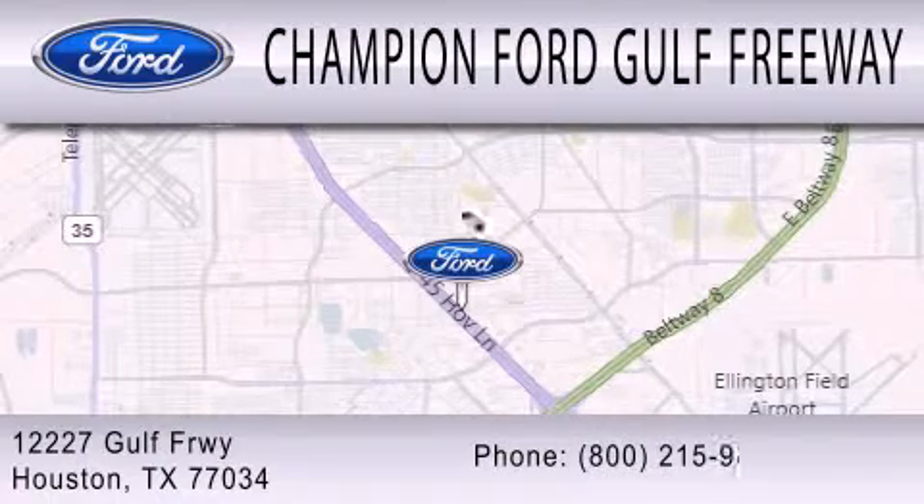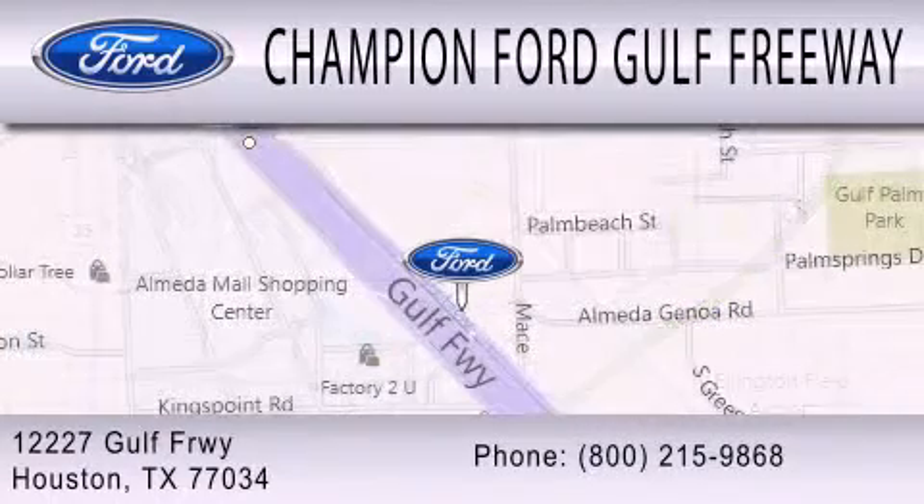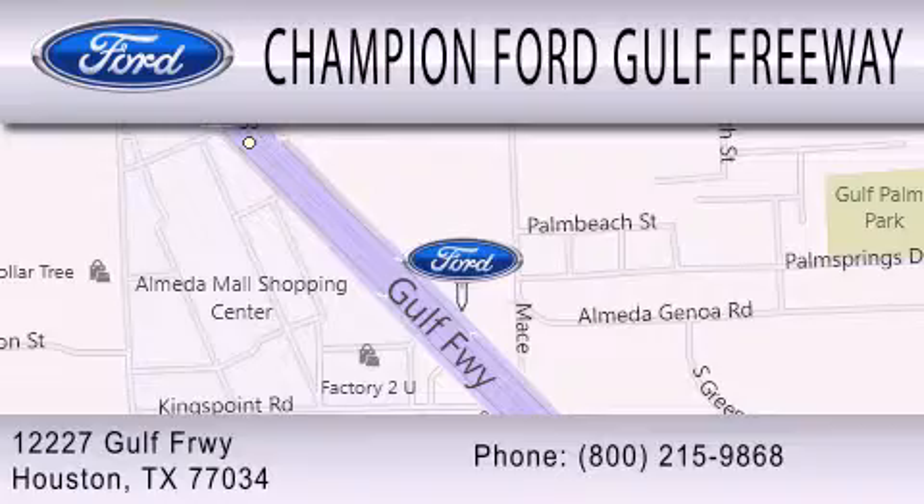We are located at 12227 Golf Freeway in Houston.